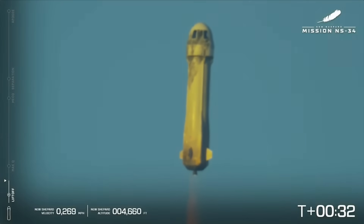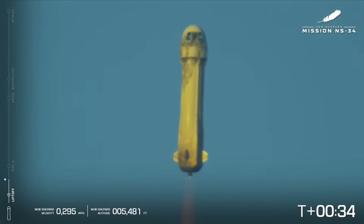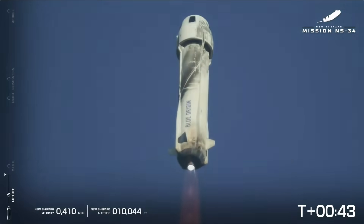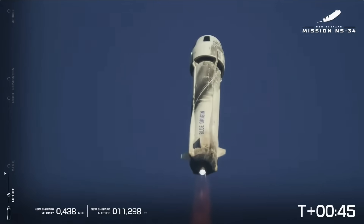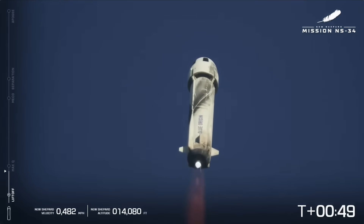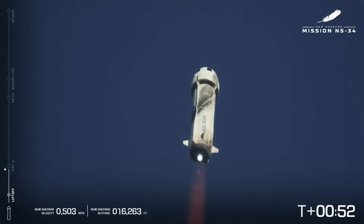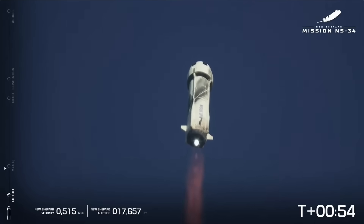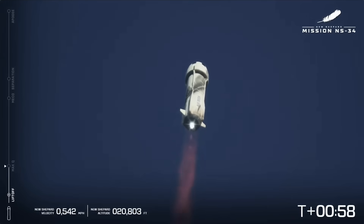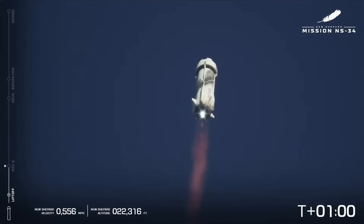On the left there, we've got our altitude meter, our velocity meter, and those are starting to tick up as the BE-3 engine powers our crew to space. If you're watching at home, you can follow along on New Shepard's journey by taking a look at the telemetry on your screen. You can see our T-clock on the right-hand side, telemetry on the left. We hear that we're throttling down the BE-3 for max Q — that's the point where aerodynamic stress is at its maximum.